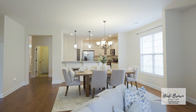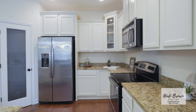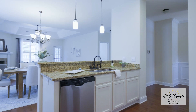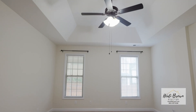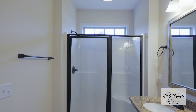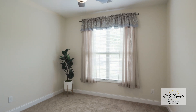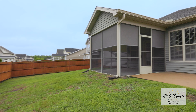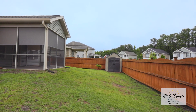Kitchen features stainless steel appliances including the refrigerator, and a formal dining area. Upgrades include full gutters, sprinkler system front and backyard, gas water heater, and gas heat. Check out the amazing screen porch, fenced-in backyard, and the shed remains.